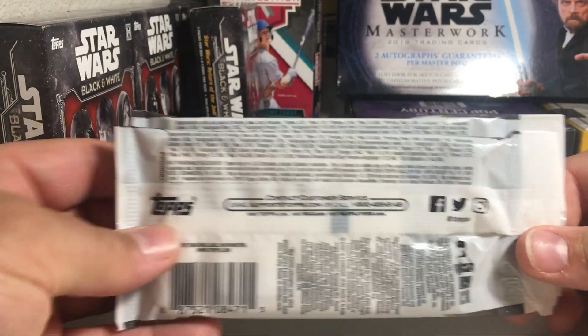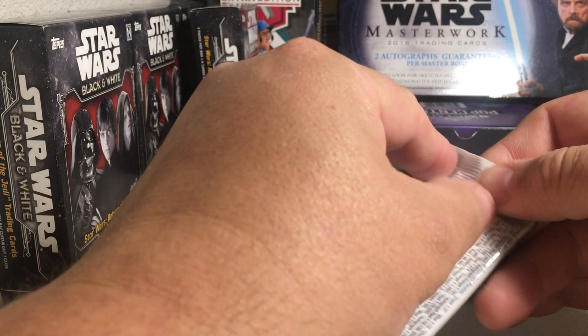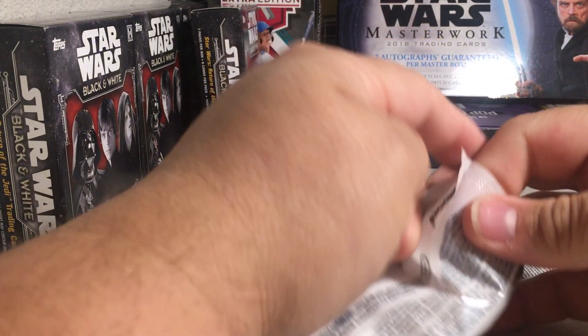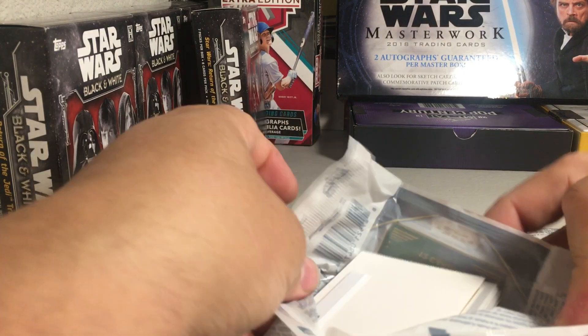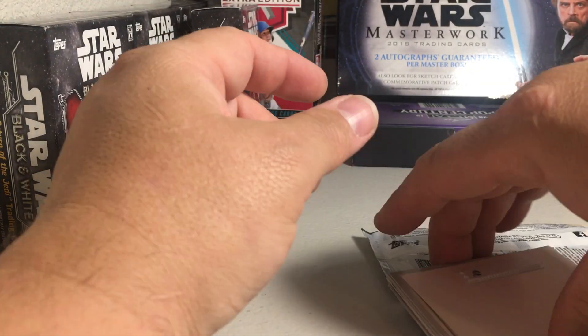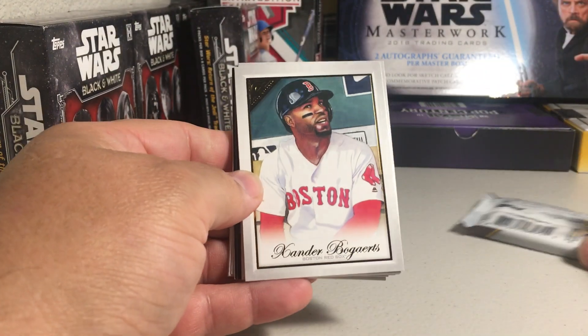Here's the odds — pack odds if you can look into that. I found these at a local Walmart. I'm not sure if they're Walmart exclusive, but I had never seen them before. I definitely wanted to pick them up just to see what they're like.